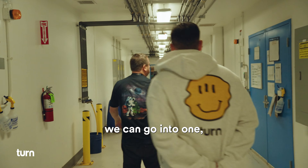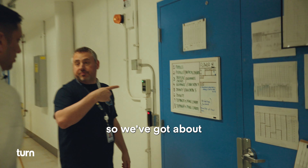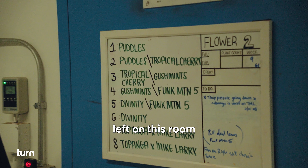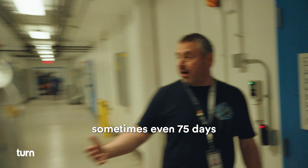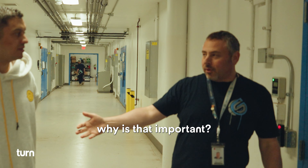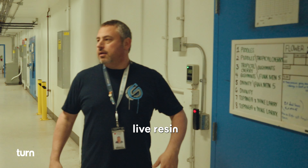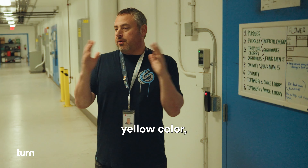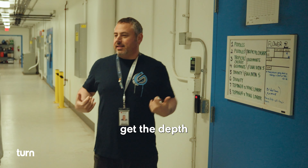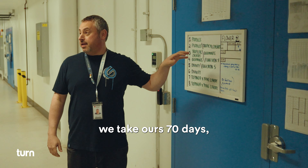This one right here — we can go into week nine, day 61. So we've got about nine to 12 days left on this room. We're going to take everything 70, sometimes even 75 days. Why is that important? Because everybody, especially people that talk about live resin, 52 days, 56 days — you get that super bright yellow color, but you don't get the depth of the cultivar. We take ours 70 days, 75 days sometimes, and we still get that color.